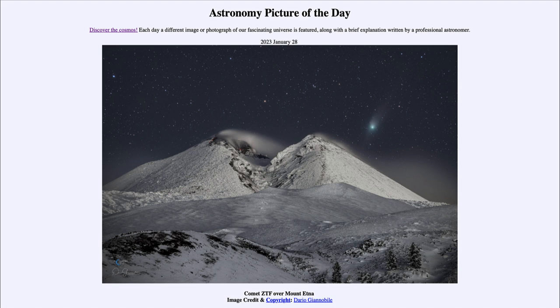That was our picture of the day for January 28th of 2023, titled Comet ZTF over Mount Etna. We'll be back again tomorrow for the next picture, previewed to be dark markings on the sky — so we'll see what that's about tomorrow. Until then, have a great day everyone, and I will see you in class.